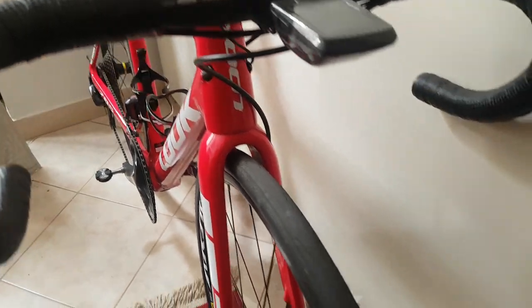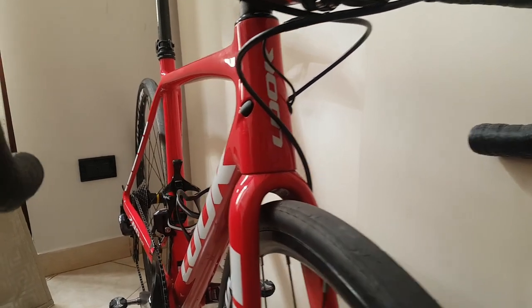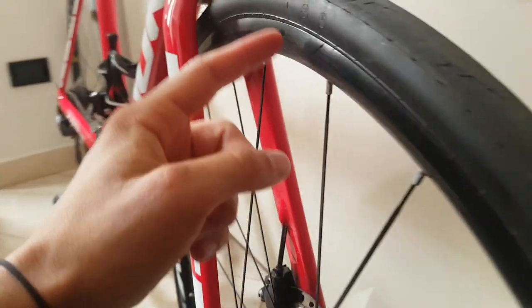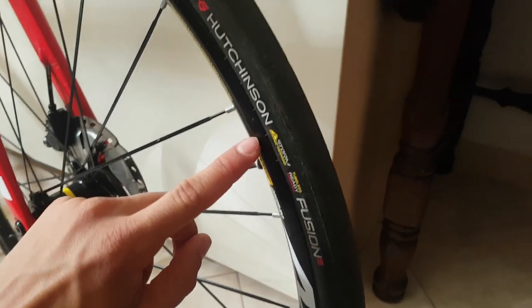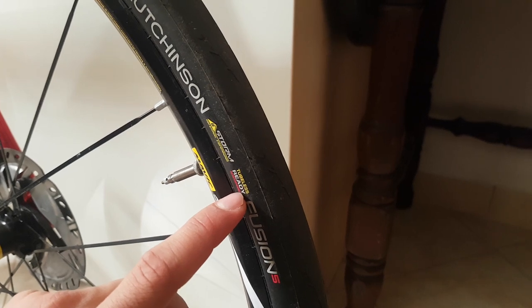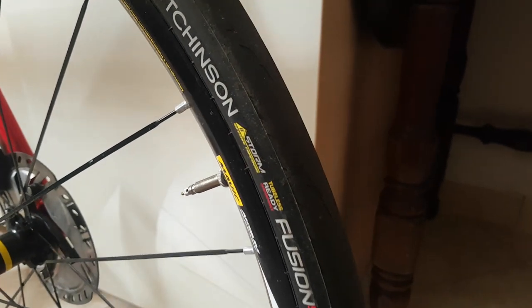We don't have an aerodynamically shaped frame, which in itself might not be that much of an issue. We have regular box-section rims, which of course is not ideal. Tire-wise, though, we're faring pretty well, because the Hutchinson Fusion is one of the fastest tires on the market when set up tubeless. Unfortunately these aren't set up tubeless, so that's a loss right there for the tube inside.